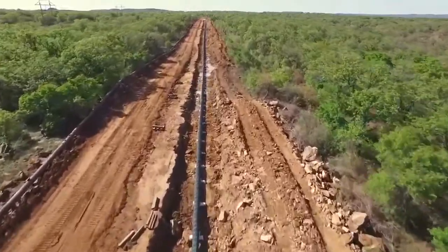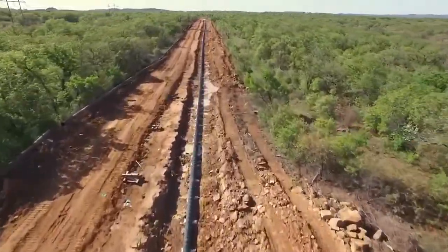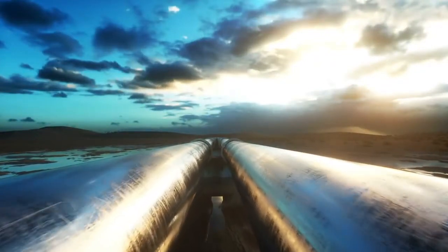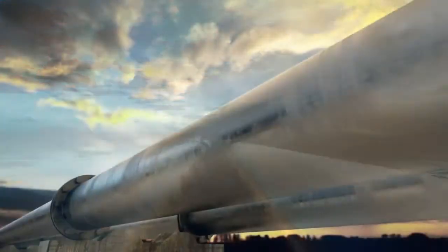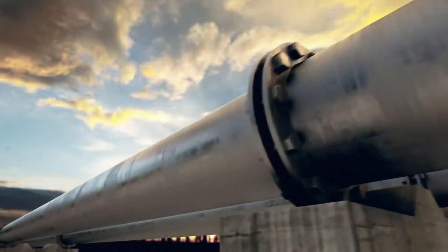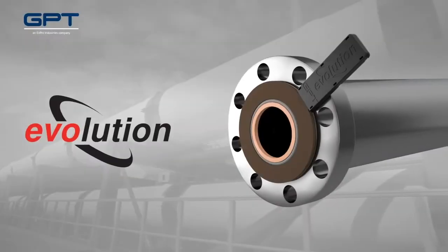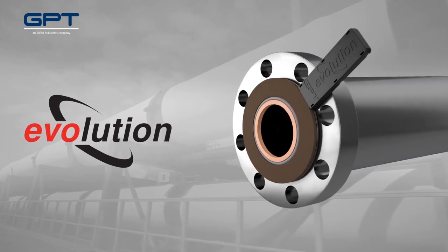We know there's a lot to consider when it comes to change. And while we can't control the future of the industries we serve, we use our expertise and superior engineering to prepare for a world where change has real consequences. Counter uncertainty with confidence — keep change on your terms with the Evolution isolation gasket by GPT.